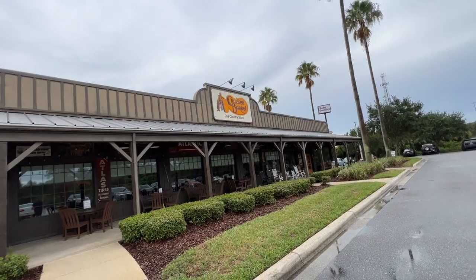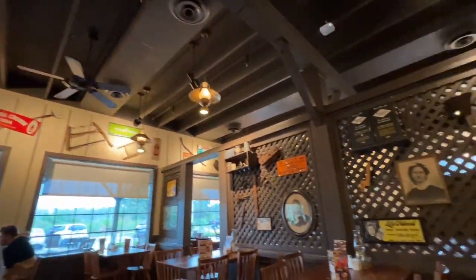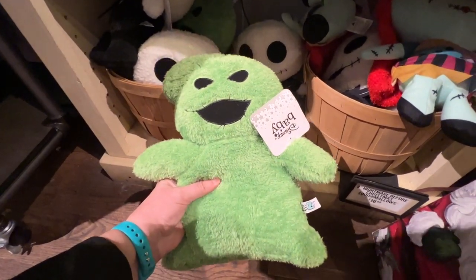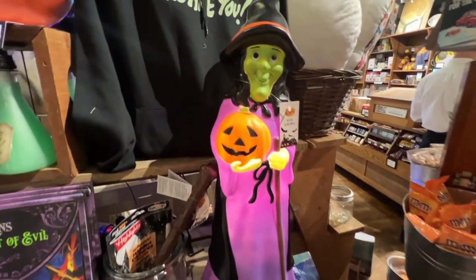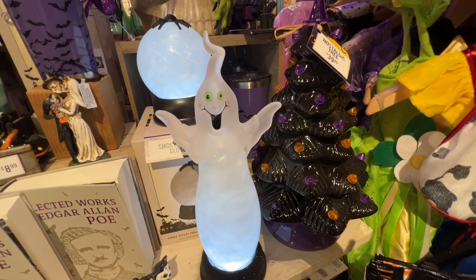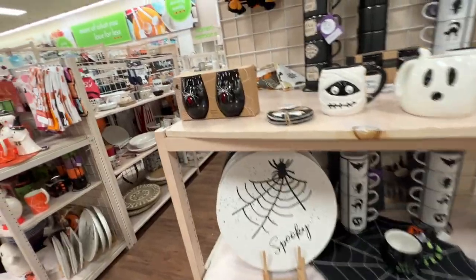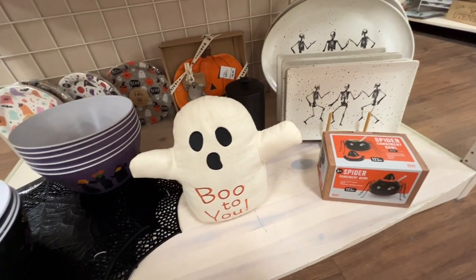Thank y'all so much for watching and coming along on our little lunch date today to get my southern fried chicken fix, look at some Halloween finds in the Old Country Store, and do a little fall and Halloween shopping at Hobby Lobby and Bill's. We'll be doing a lot more of that coming up soon. If y'all haven't already, be sure to hit that subscribe button — we are all about the fall and Halloween festivities, so lots of that coming your way. Y'all are all a bunch of sweet peas for watching and we'll see y'all in our next video.